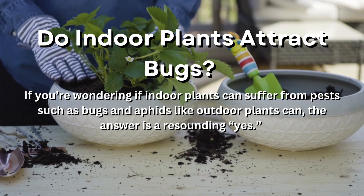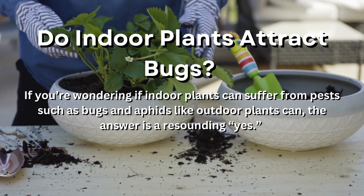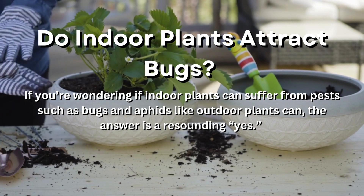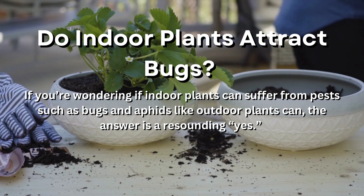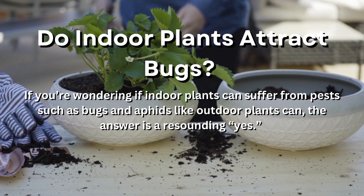In fact, much like plants that stay outdoors, plants that are kept inside the home are affected by three main things: pests of all kinds, the humidity level that is required for some plants to thrive, and both still air and standing water.